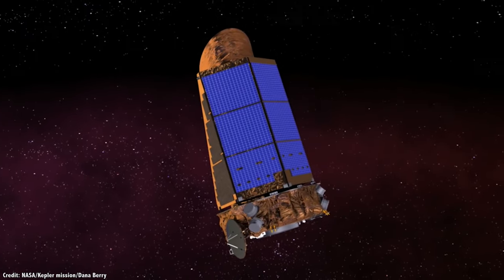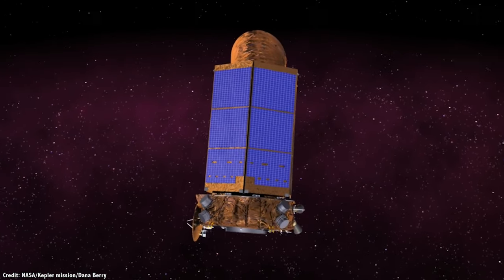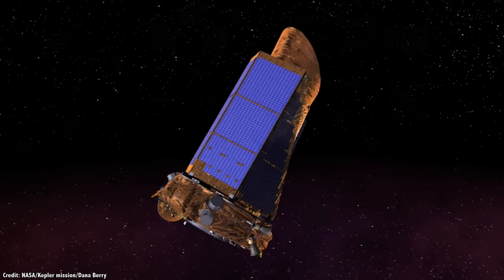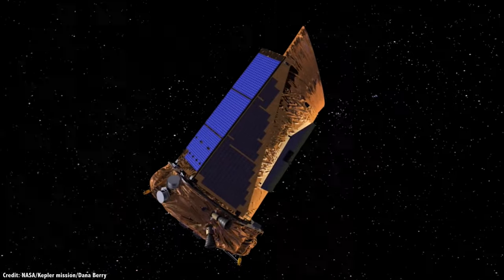It used up its onboard propellant turning back to Earth to transmit data. Kepler finally ran out of fuel on October 30th, 2018, and NASA wrapped up its mission.